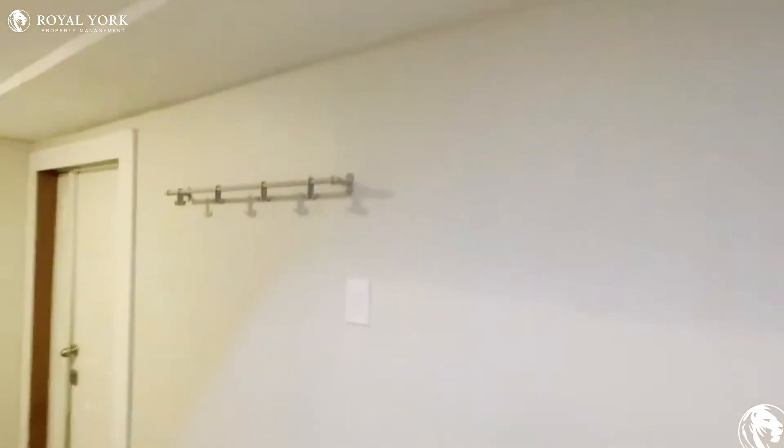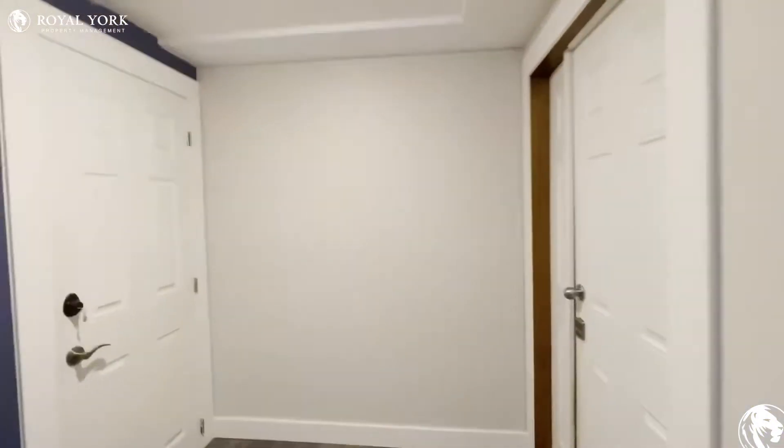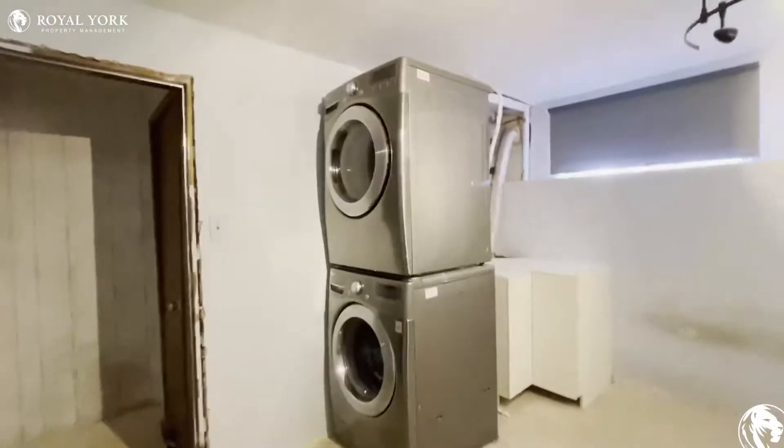Hello and welcome to the downstairs unit at 30 Watney Crescent here in North York, Ontario. This is a one-bedroom, one-bathroom unit. Before we go into the unit, let's check out the laundry, which is a common laundry space.